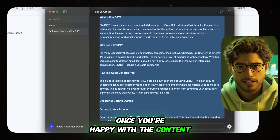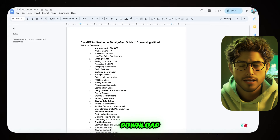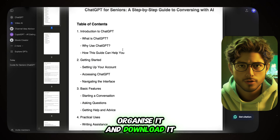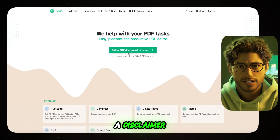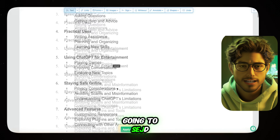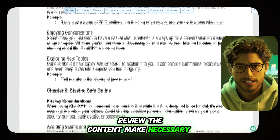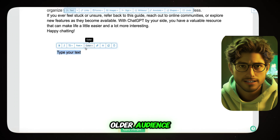Once you're happy with the content, you can export it as a PDF. If ChatGPT doesn't allow a direct download, just copy and paste the text into Google Docs, organize it, and download it as a PDF from there. Step 3: Edit and add a disclaimer. Edit the e-book by going to ksda.com to upload and edit the document. Review the content, make necessary changes, and add images if needed to enhance readability, especially for an older audience.